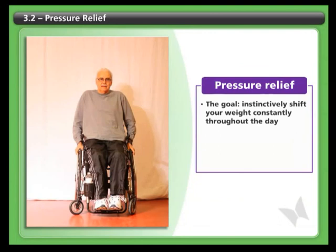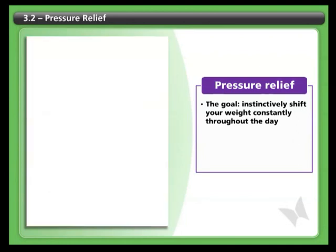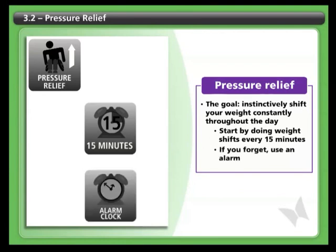The goal is to get to a point where you instinctively shift your weight on a constant basis during your daily routine. Here's how to develop these habits: start by fully shifting your weight on a regular schedule — for example, every 15 to 20 minutes. If you forget, try using an alarm or a timer to remind you to do your weight shift.